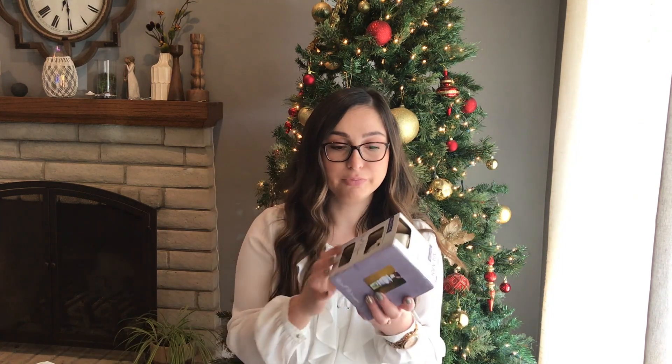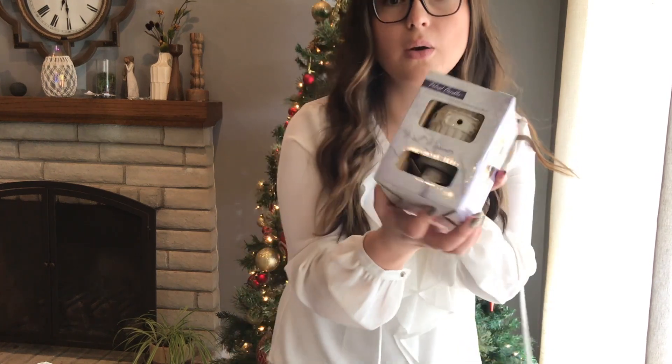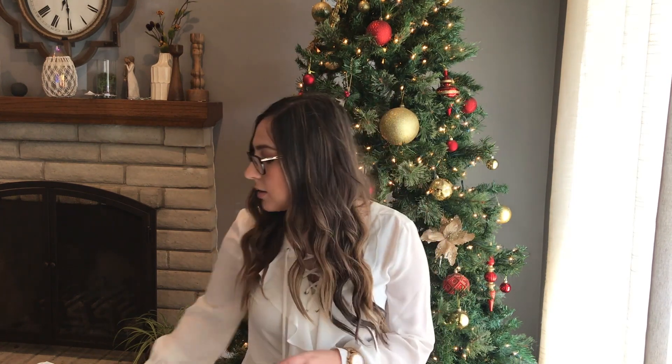Another new boxed item — I got this candle wall warmer. I had one but it broke, so I got this for myself. I'm gonna put in some wax melts, it's just like a plug-in. This cost me $2 and it's new in box.